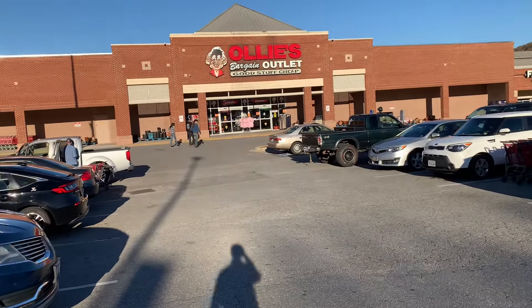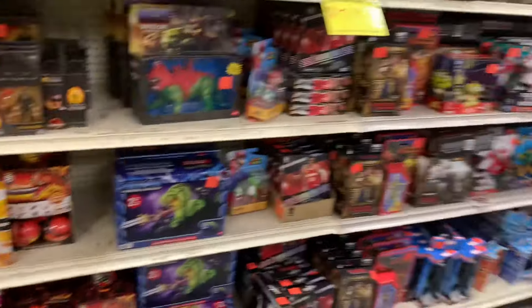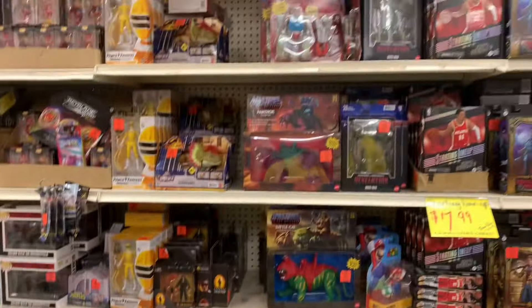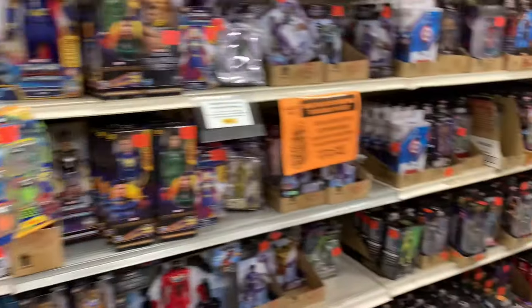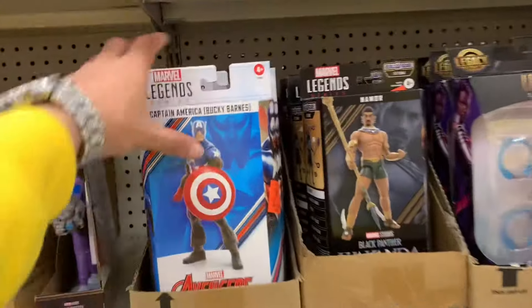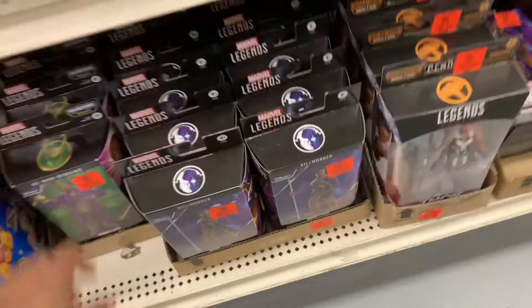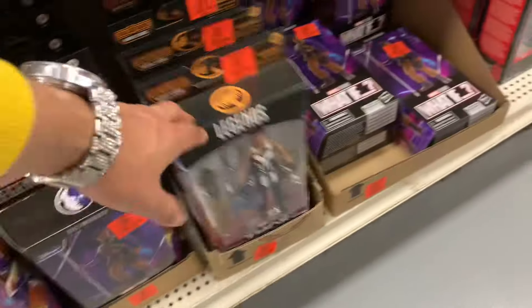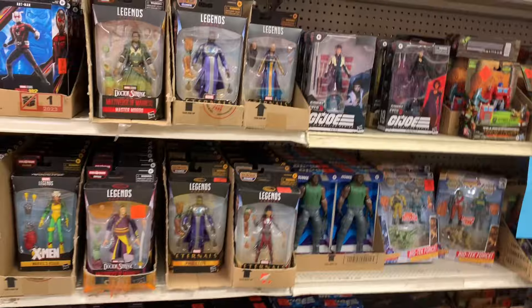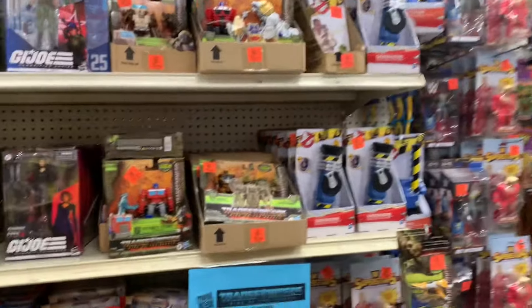We just pulled up to Ollies. Sliding into the toy aisle, we're going straight to the Marvel Legends. As you can see there's still a bunch of Bucky Barnes Captain Americas — literally from top to bottom — and down here a Killmonger from whatever wave. It's looking like the same exact stuff that's been here, which I would have thought would have been updated by now.